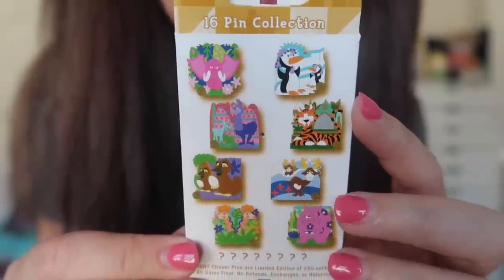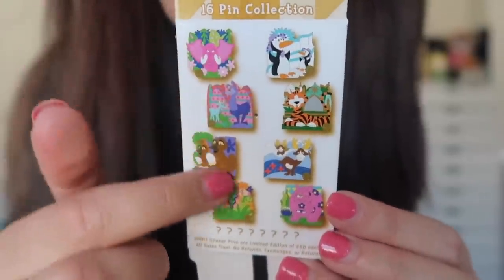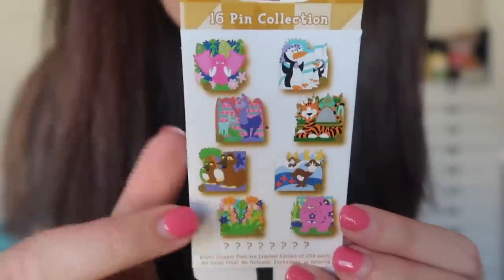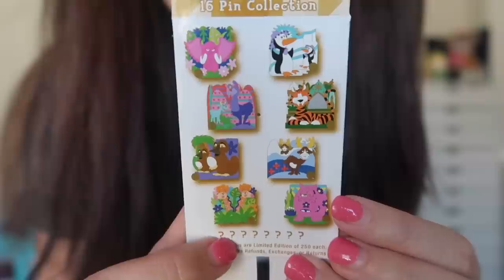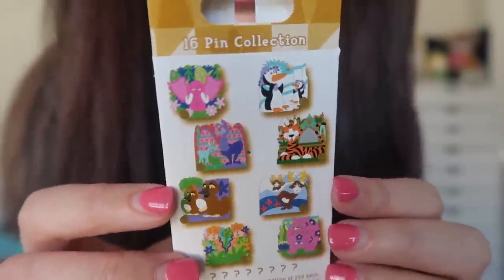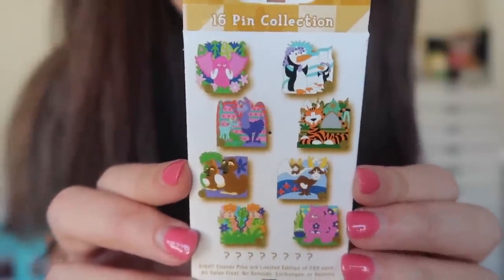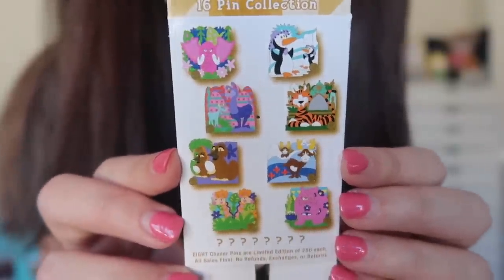Here's a look at the back of the box — it's a 16-pin collection. So far I have collected the reindeer, the tiger, and the giraffes. There are also eight chasers that are lower edition, harder to find, and much more expensive on eBay. But I hope to one day have them all — it's probably my favorite mystery pin set of all time. Hopefully by my next pin mail video I'll have another one to share, as I have one trade in the works.